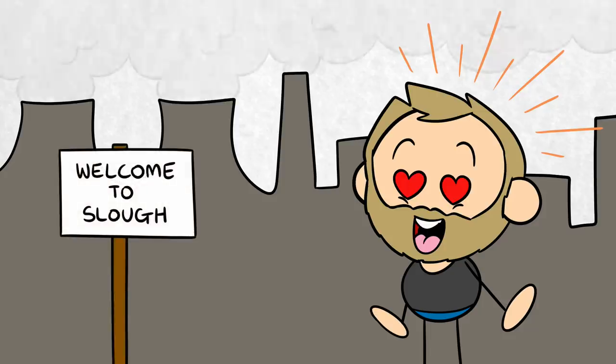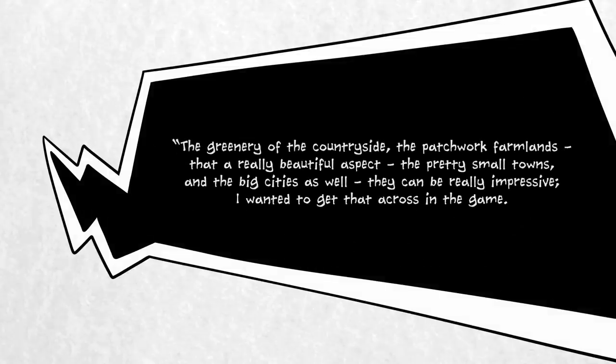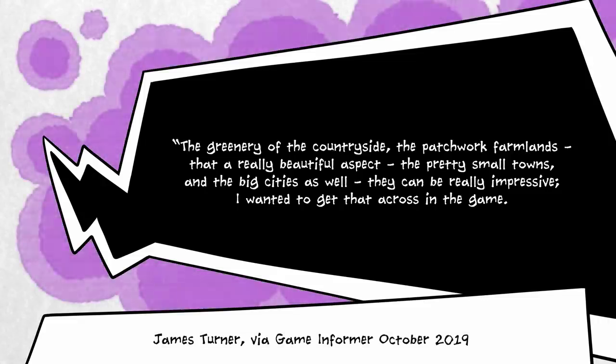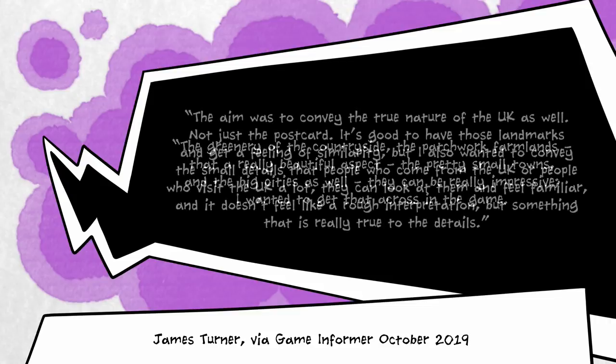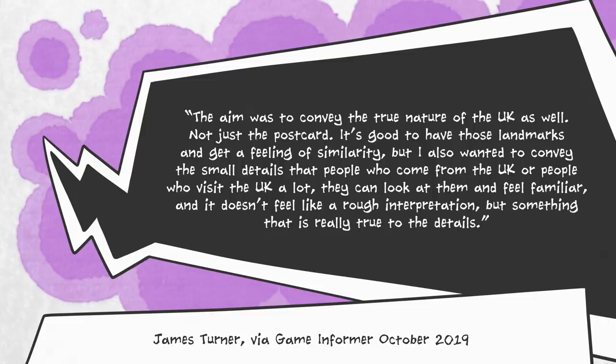James feels that people in Britain often don't appreciate how beautiful our country really is. Whenever he travels back to his hometown from Japan, he's struck by the colour of nature all around him. He said, 'The greenery of the countryside, the patchwork farmlands, that's a really beautiful aspect. The pretty small towns, and the big cities as well, they can be really impressive. I wanted to get that across in the game. The aim was to convey the true nature of the UK as well, not just the postcard. It's good to have those landmarks and get a feeling of similarity, but I also wanted to convey the small details that people who come from the UK, or people who visit the UK a lot, they can look at them and feel familiar, and it doesn't feel like a rough interpretation, but something that is really true to the details.'